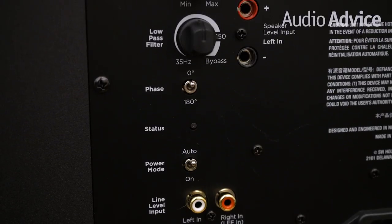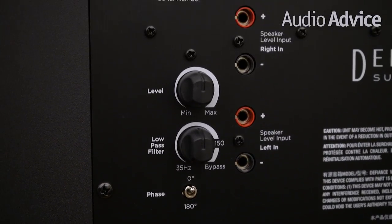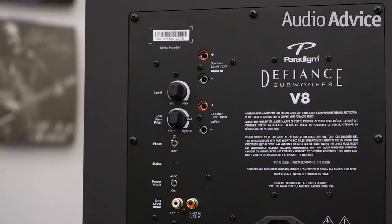If you're using the subwoofer with a home theater receiver, the sub also has a bypass setting for your crossover, so you don't cross things over twice. Another nice feature is the phase switch, which we see on more expensive subs but rarely in this price range.